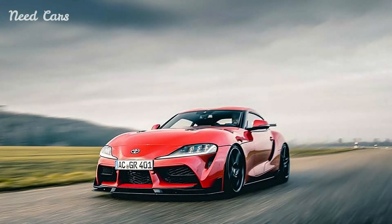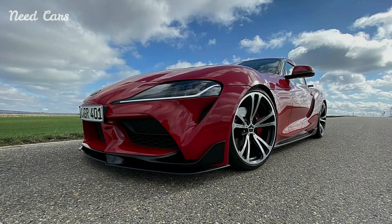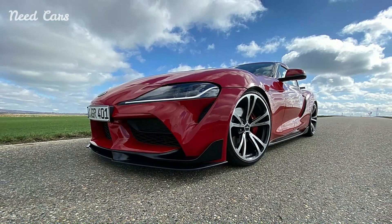AC Schnitzer has transformed the Supra into a true high-performance sports car that offers enthusiasts the opportunity to elevate their driving experience to new heights.